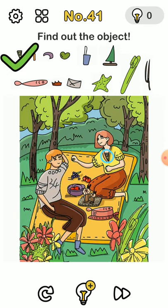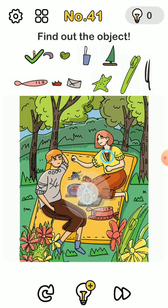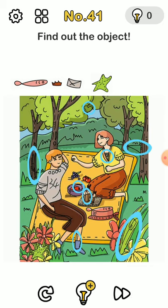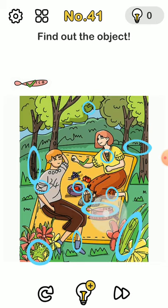Find the hidden objects: the pizza is in the woman's chest, the candle is in the milkshake, the horn is in the bowl, the heart is in the tree, the speed is in the leg, the sailboat is in the hill and the tree. The fork is somewhere here, the toothbrush is in the bushes, the starfish is in the left side bushes, the envelope is in the sleeve of the man, the crown is in the leg sleeve of the woman, and the fish is in what looks like a shoe.